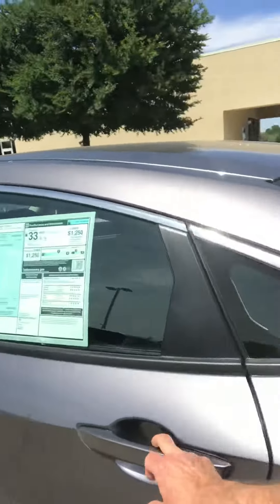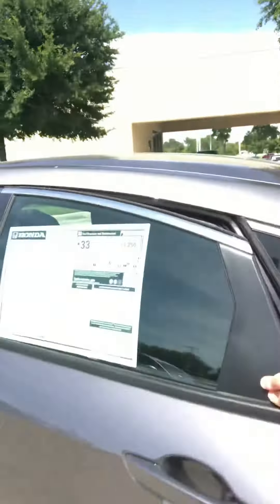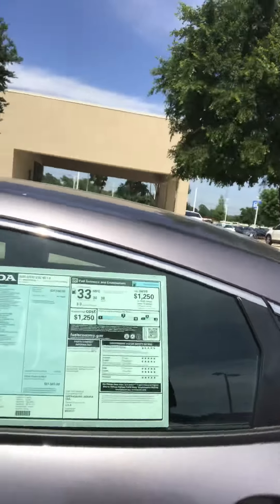The back seat is nice and roomy for this size car. It also gets 30 miles to the gallon in the city and 38 on the highway, with 33 combined.